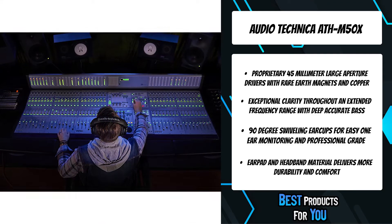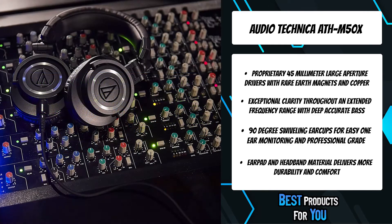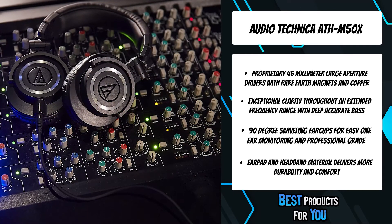Circumaural design contours around the ears for excellent sound isolation in loud environments. Professional grade earpad and headband material delivers more durability and comfort.